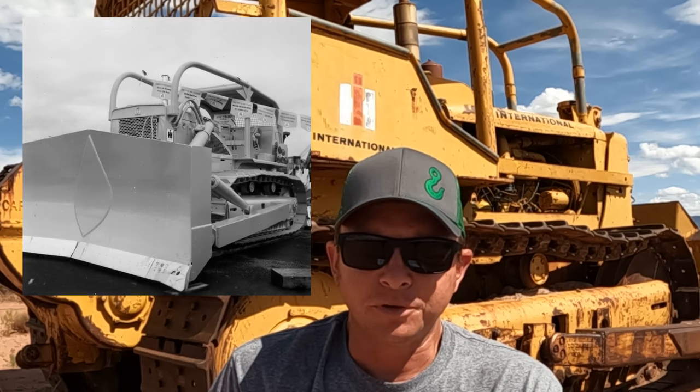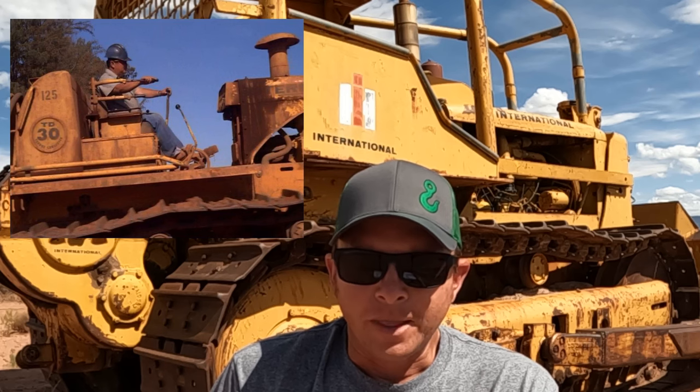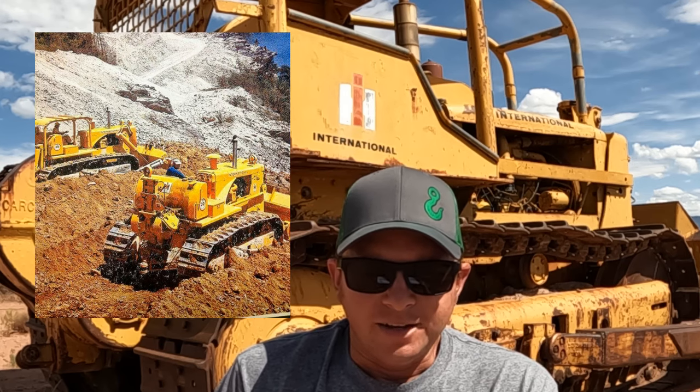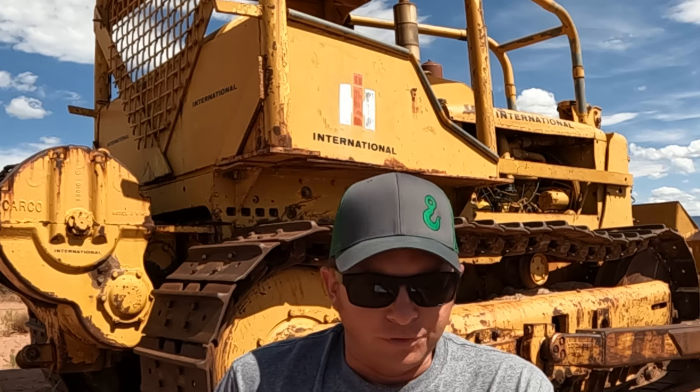By the late 1950s, IH was cooking up an even bigger crawler to compete with the Caterpillar D9. Rather than building a larger tractor, IH decided to use many parts from the TD-25 and build a similar-sized machine but with more power — resulting in a more powerful machine than the TD-25 but more nimble than a D9, with cost savings from not designing as many new parts. Unfortunately, the TD-30, as it would be called, was rushed into production in 1962 without adequate testing. Early sales were good, but drivetrain failures plagued the TD-30 in the field. By the time it was discontinued in 1967, it was a good machine — but it was too late. The IH crawler reputation had yet another black eye.